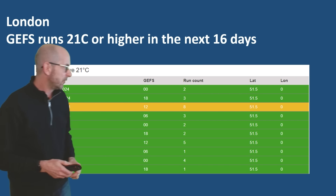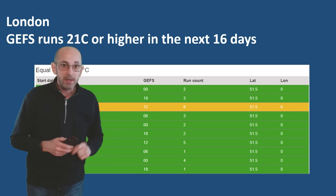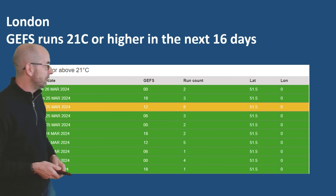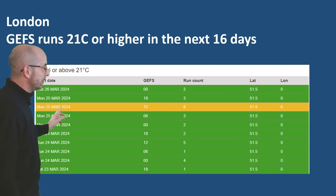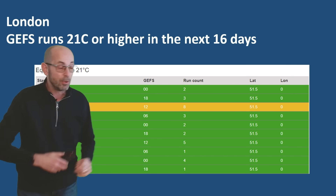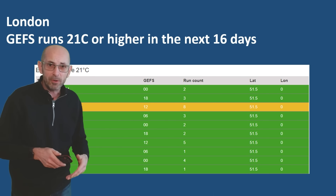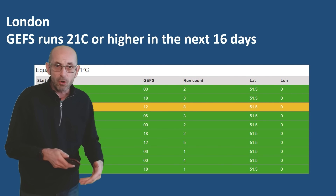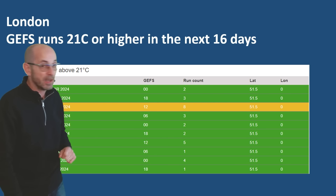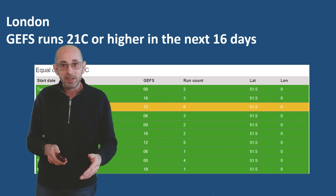Here's the GEFS data table showing the number of runs on recent updates which have been forecasting temperatures to reach or exceed 21 Celsius in the London area. The maximum so far was on Monday the 25th of March, going forward 16 days. 8 out of 31 runs in total - so it's a minority, quite a small one, but it's not completely out of question. The most recent two updates though have two and three runs reaching that threshold.